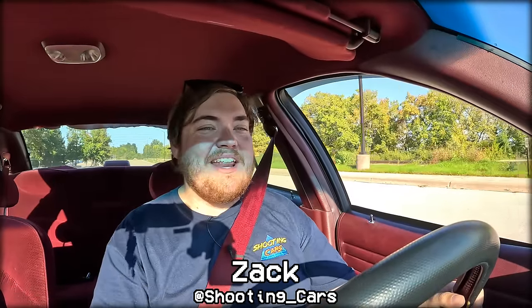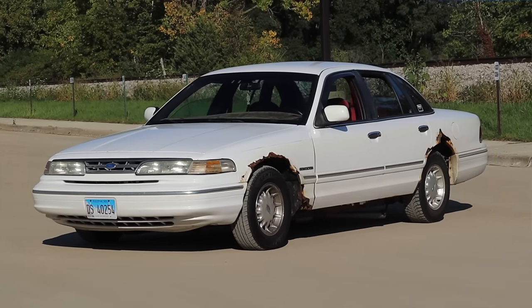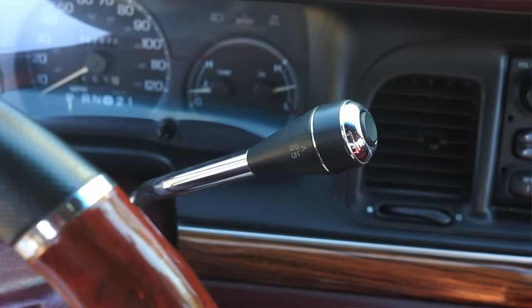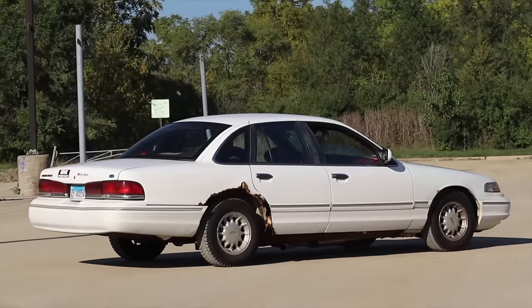My name is Zach and today I am driving a 1995 Ford Crown Victoria LX. Up front is a 4.6 liter V8 and down below is a four-speed automatic transmission.